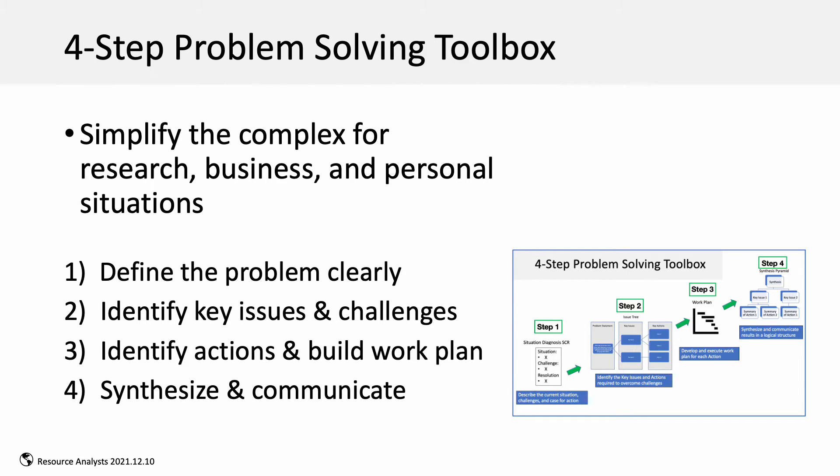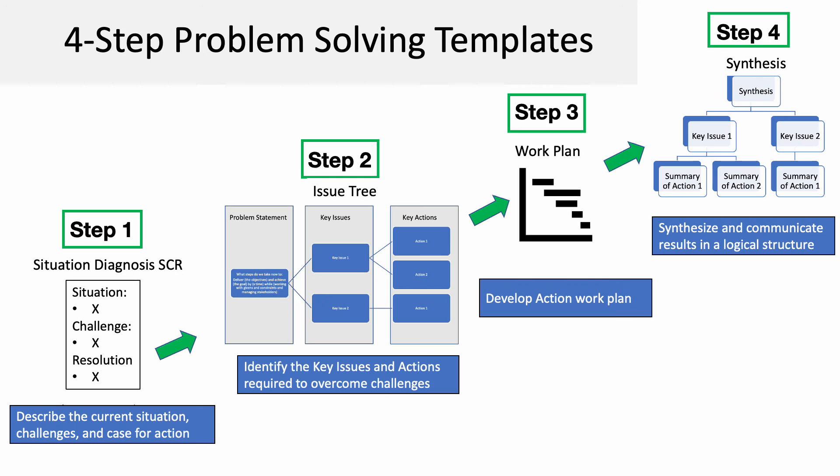Finally, synthesizing and communicating with clarity. The toolbox consists of four templates that step through this process. This approach is grounded in the early pioneering work by McKinsey Consulting Company and is now widely used across the professional business consulting industry.